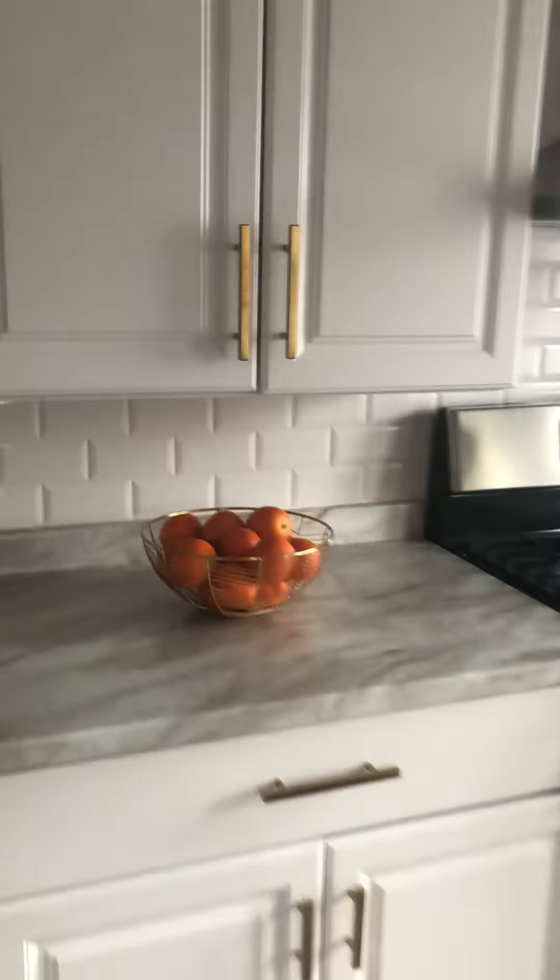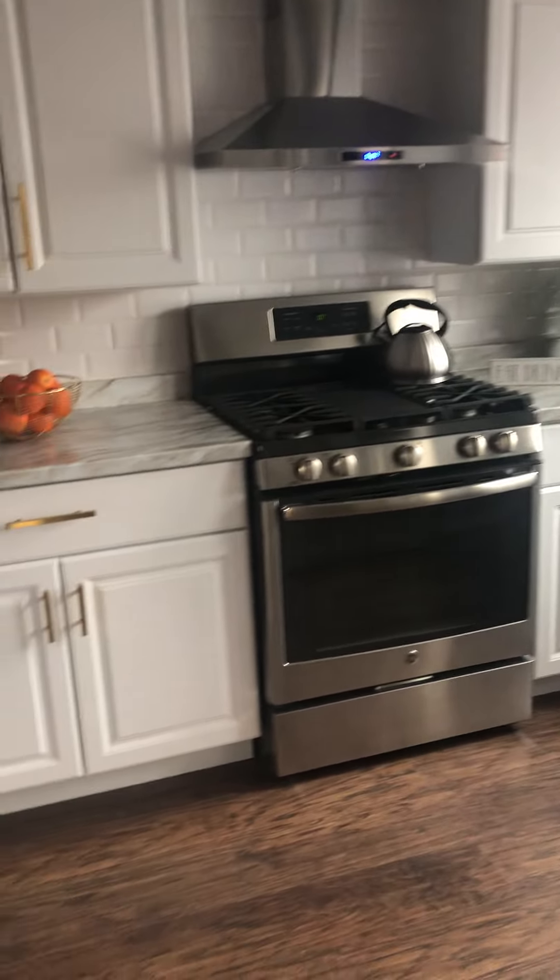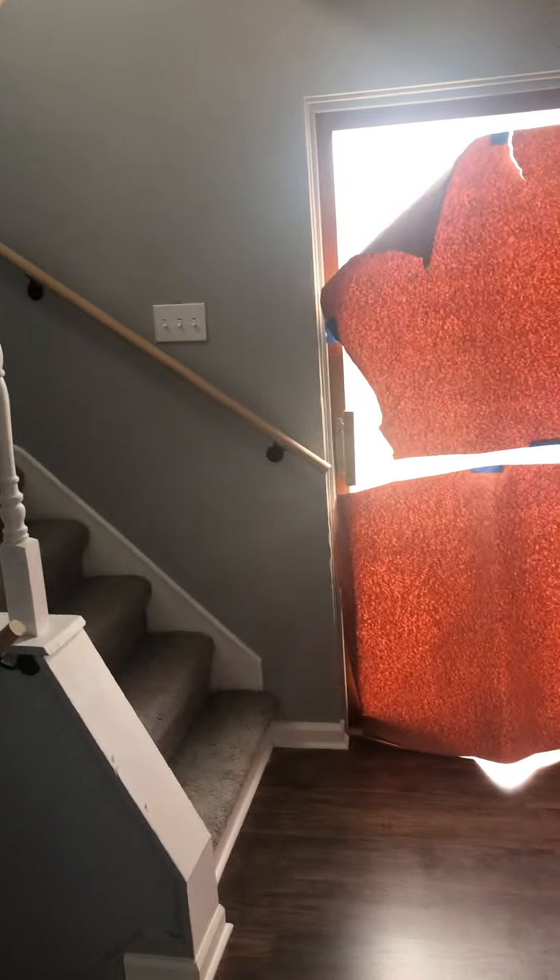It's like laminate, new cupboards, new hardware. I don't know if this is actual subway — it is subway tile. Looks like you got a new backslide door.